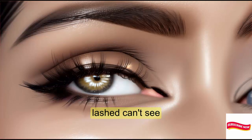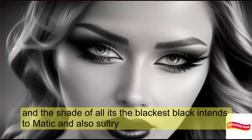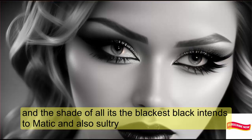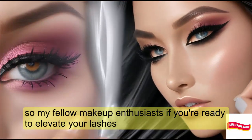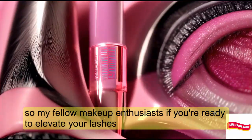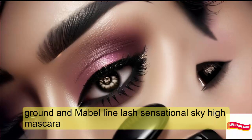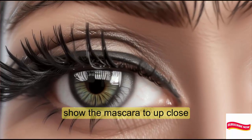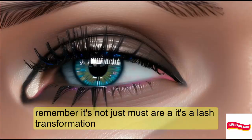And the shade? Oh, it's the blackest black — intense, dramatic, and oh-so-sultry. So, my fellow makeup enthusiasts, if you're ready to elevate your lashes, grab the Maybelline Lash Sensational Sky High Mascara. Remember, it's not just mascara — it's a lash transformation.